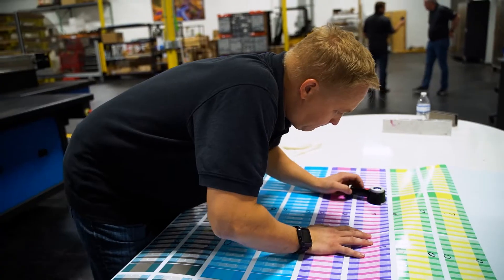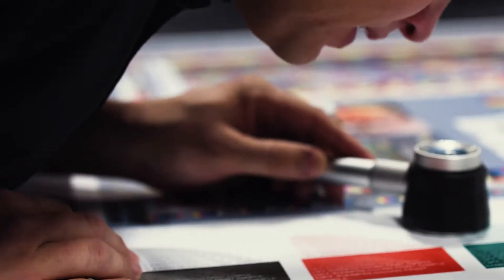Hey everyone, I'm Aaron Kolodzi. I'm Director of Operations and Product Development here at Digitech. And what I want everyone to understand is the amount of time we spent developing this system over the last few years.